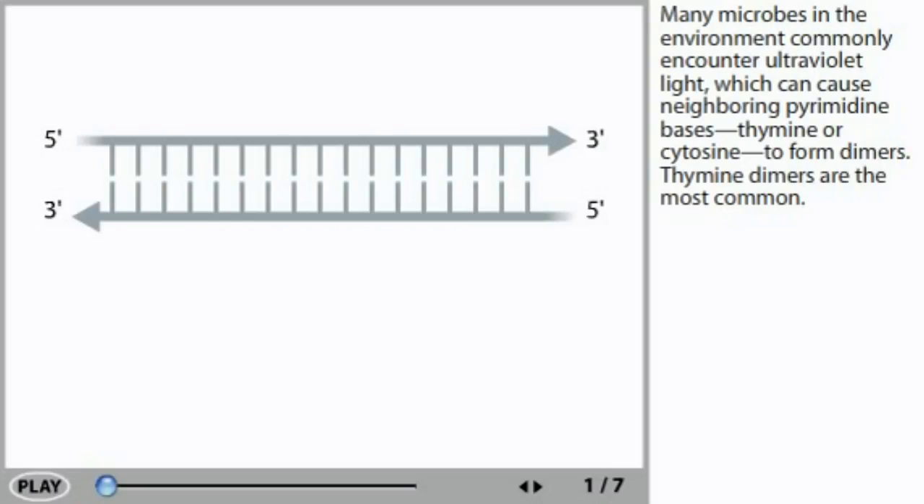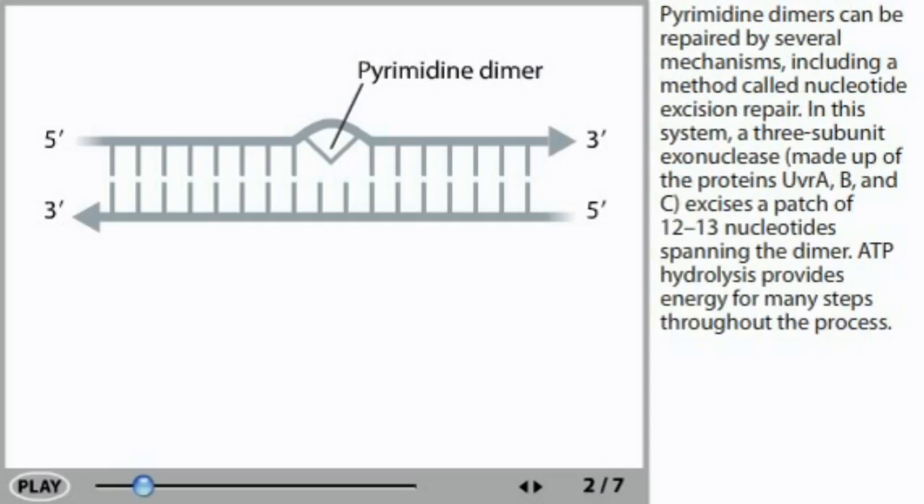Many microbes in the environment commonly encounter ultraviolet light, which can cause neighboring pyrimidine bases — thymine or cytosine — to form dimers. Thymine dimers are the most common. Pyrimidine dimers can be repaired by several mechanisms, including a method called nucleotide excision repair.